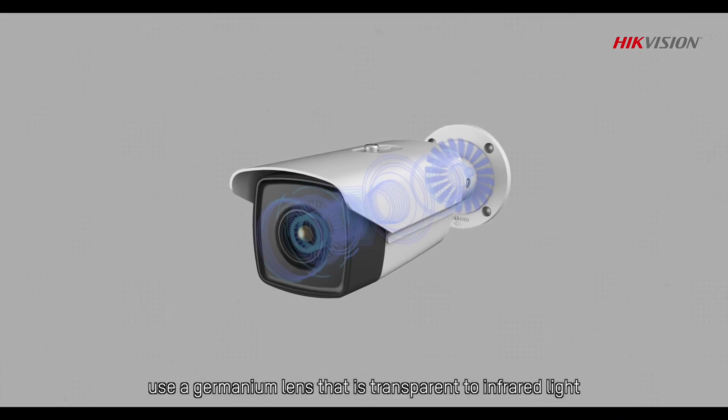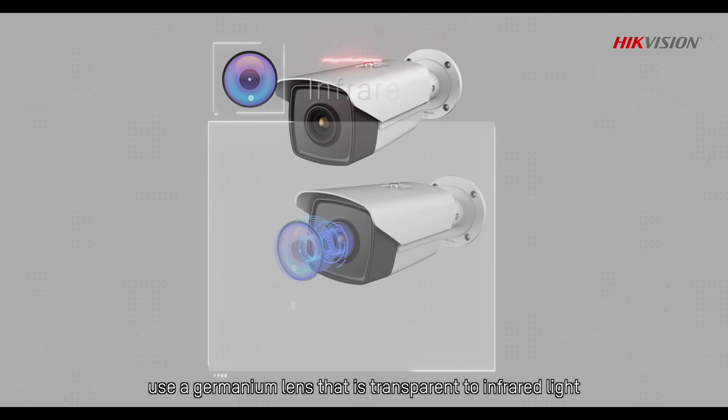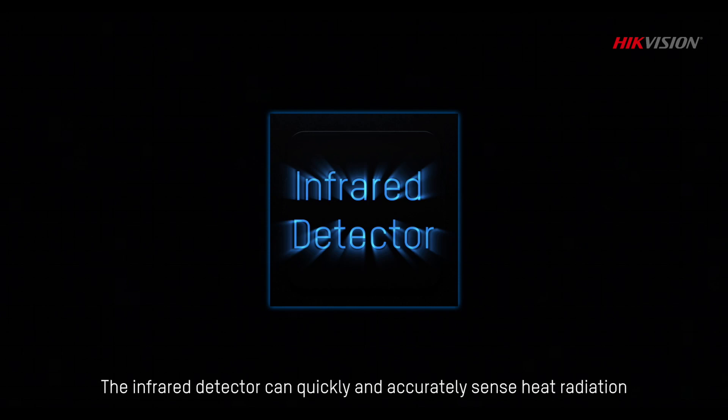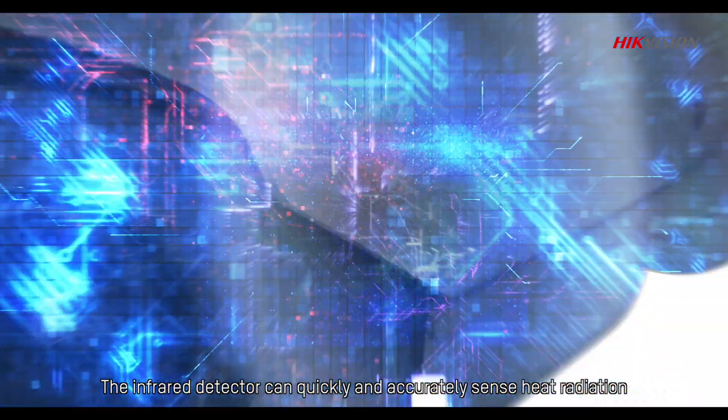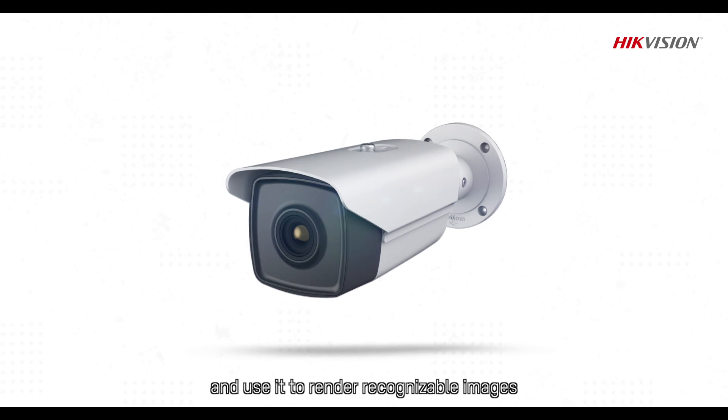Hikvision's Thermal Cameras use a germanium lens that is transparent to infrared light but effectively filters out visible and ultraviolet light. The infrared detector can quickly and accurately sense heat radiation and use it to render recognizable images.